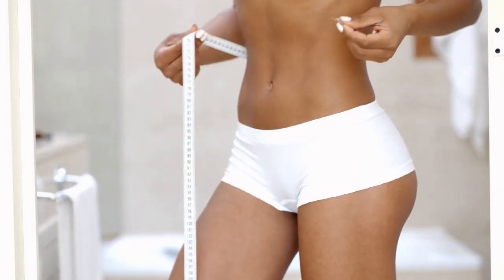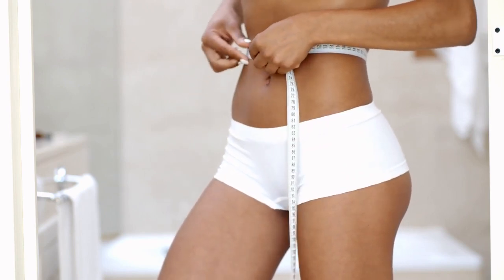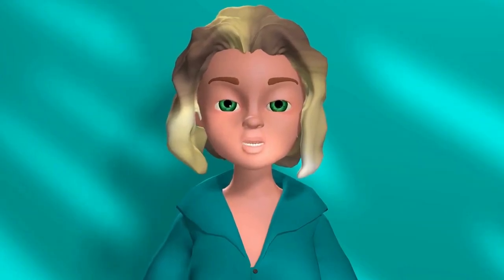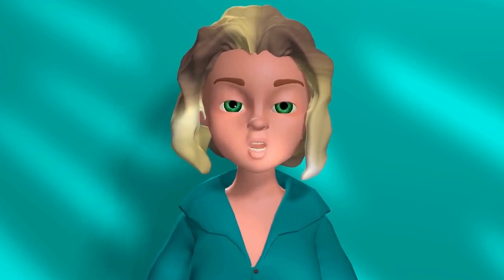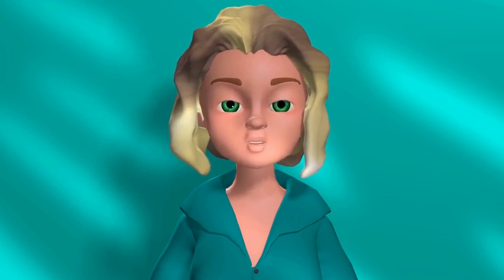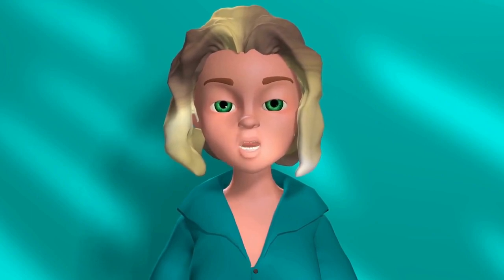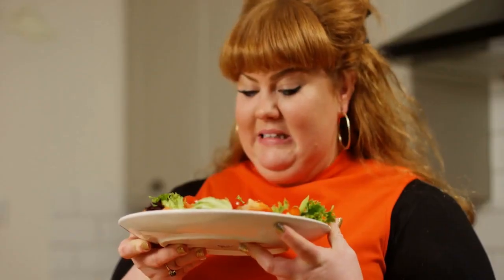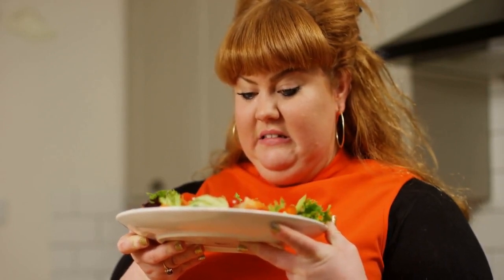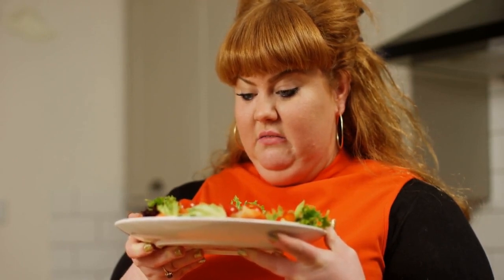It is not easy to get a small waistline — you have to work hard for it; it requires a lot of discipline and commitment. There are many different ways to lose weight, but not all of them work for everyone. The key is to find a diet and exercise plan tailored to you. There are some tricks that can help you maintain your desired waistline through a combination of diet, exercise, and a healthy lifestyle.